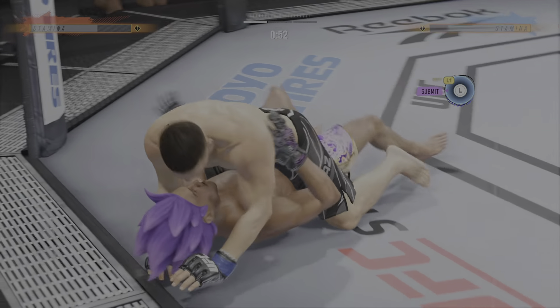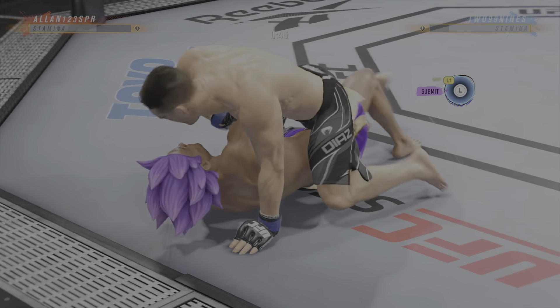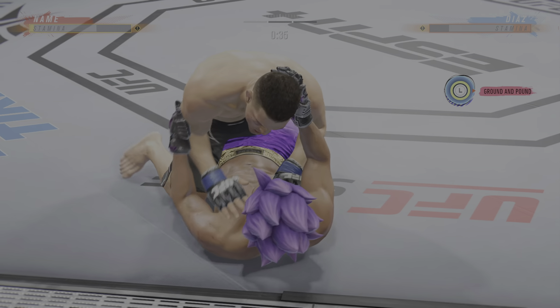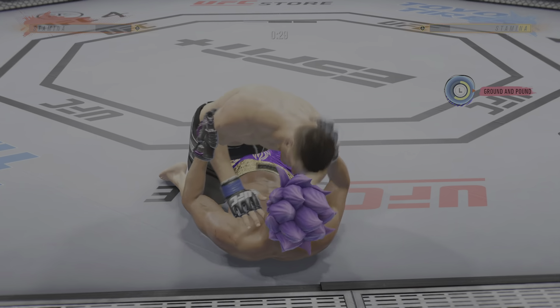Diaz has got the full mount. Keep moving! Good movement by him here, transitioning very well on the ground tonight. Step for step, he's staying with his opponent in every transition. You gotta be careful playing on the ground with this guy — you don't want to mess around for too long.